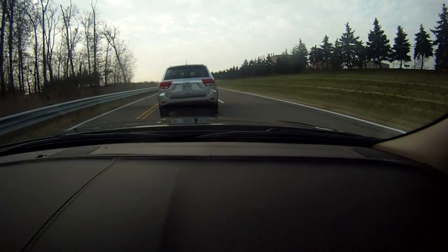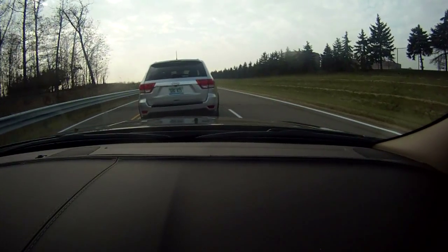The system warns the driver of that. The other scenario is approaching a slower moving vehicle — if you're not paying attention to a slower moving car, it will warn you in that case also.